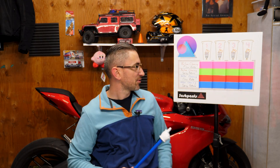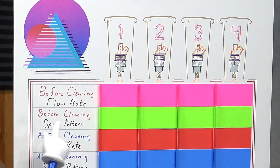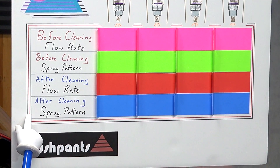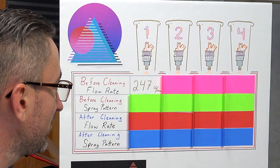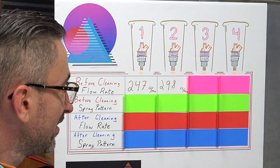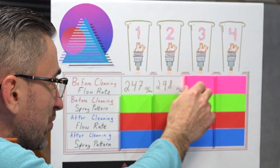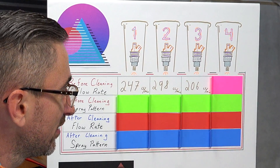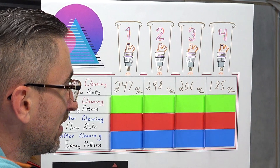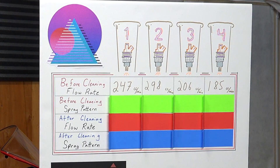Here in this chart I have four categories to cover the four injectors on my engine: before cleaning flow rate, before cleaning spray pattern, after cleaning flow rate, and after cleaning spray pattern. Let's start with injector one — we have 247 cc's per minute. Injector two, 298 cc's per minute.